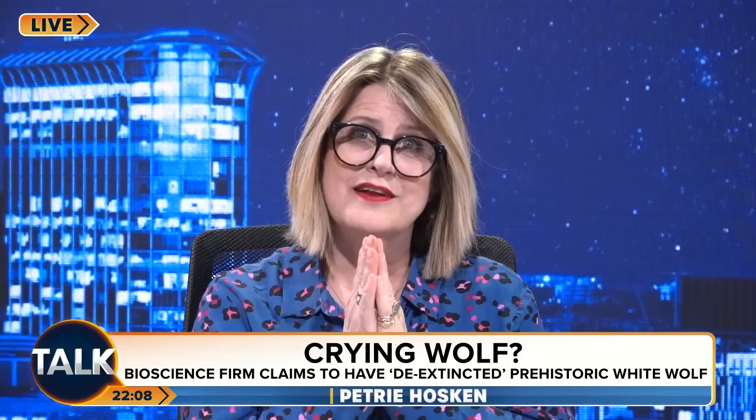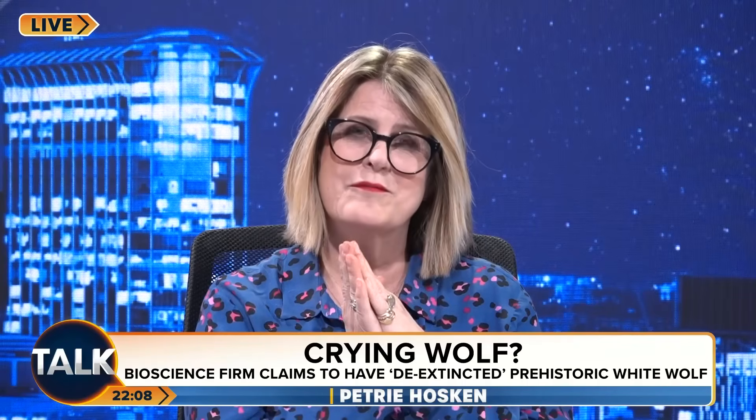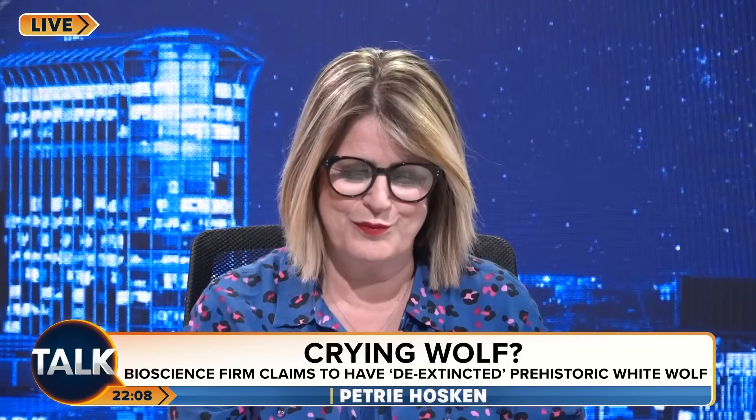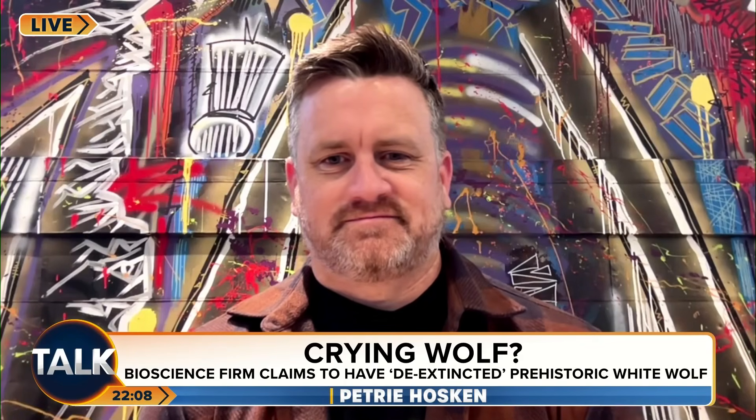But how exactly did they do it? And more importantly, why? Matt James joins me now, who's the Chief Animal Officer at Colossal Labs. Thank you so much for joining me.